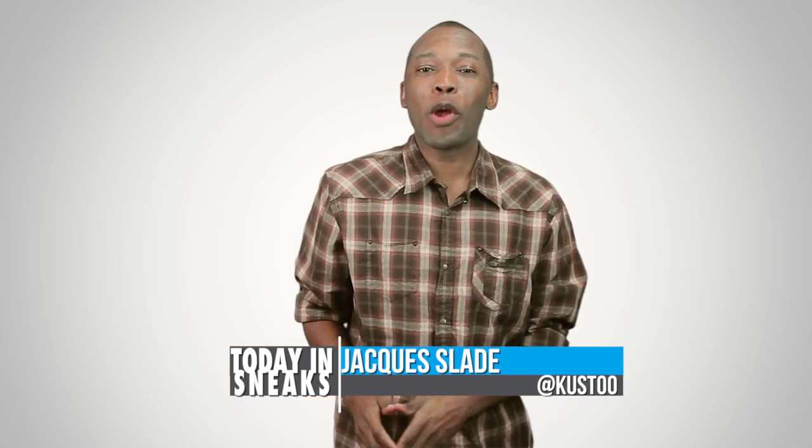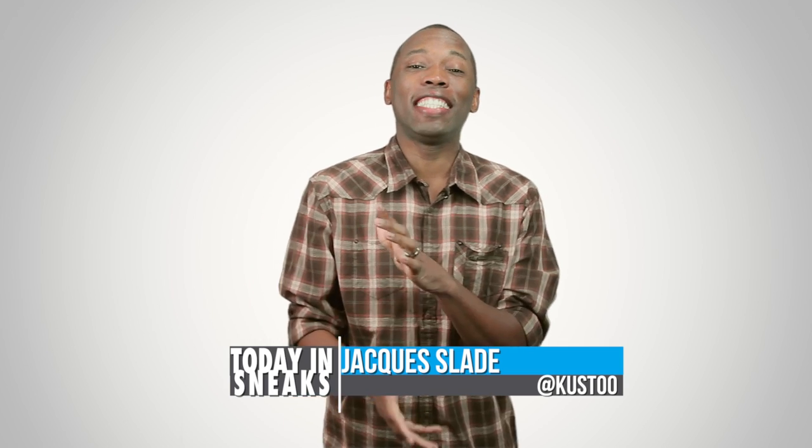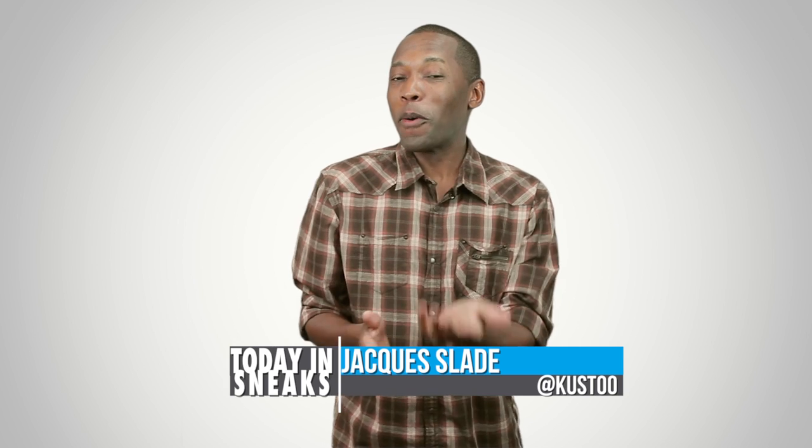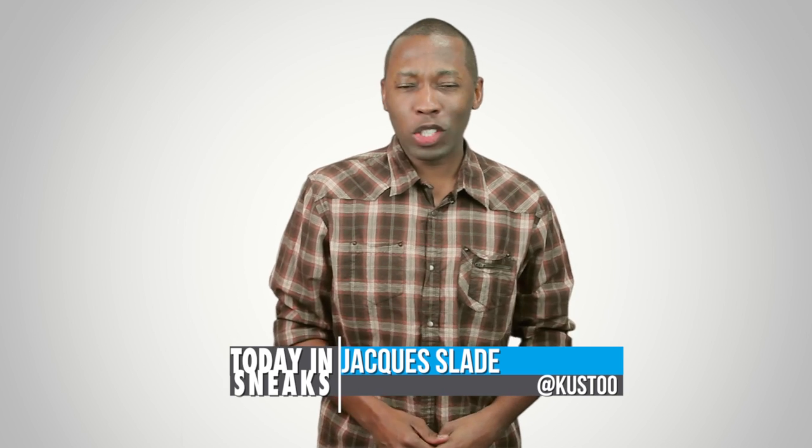Welcome to Today in Sneaks. I am your host Jacques Slade, and today Adidas and Nike poured on the sneaker information. So with that being said, let's start with Jordan brand.